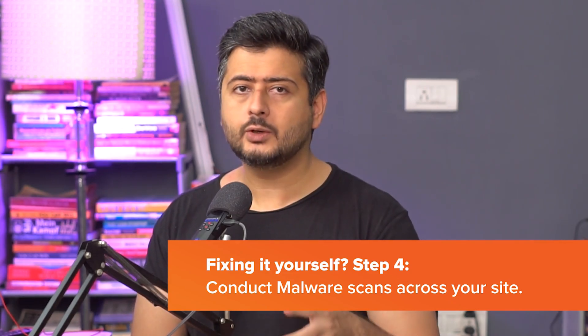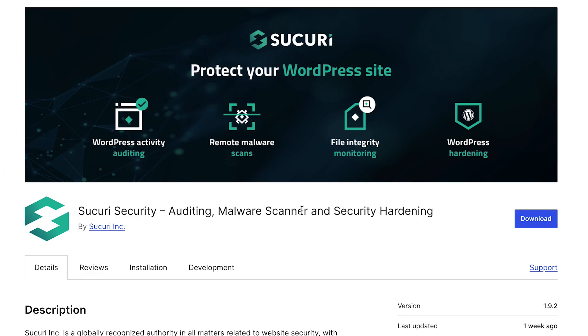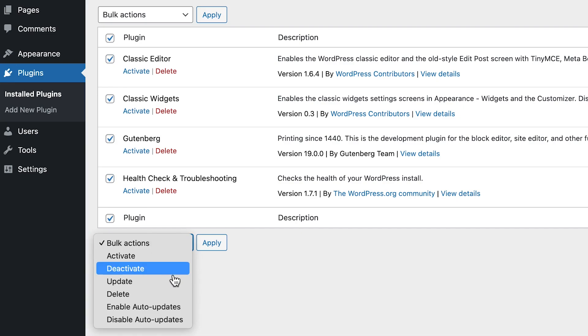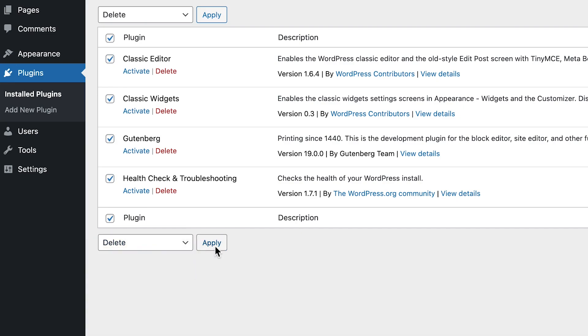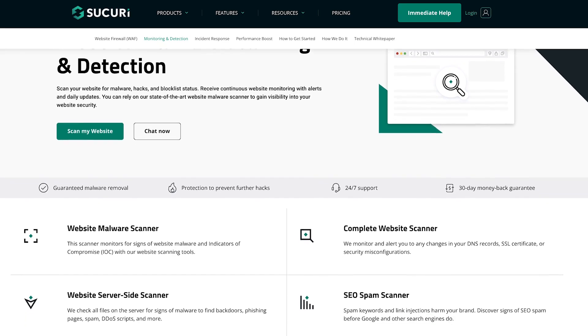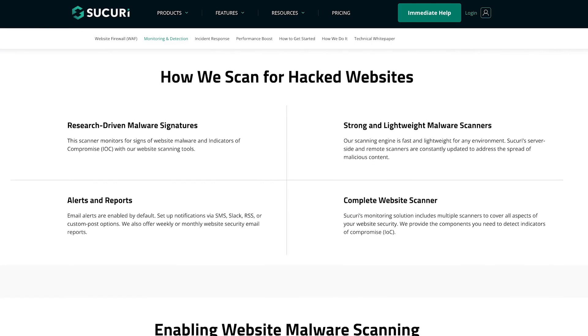The next thing you should do for hacked website recovery is run malware scans. Similar to how you can run antivirus software on your computer, you can use plugins like Sukuri to scan if any of your website's plugins, themes, or files have been maliciously hacked. First, delete all your unused themes and plugins, because a lot of times you don't update them and that is where hackers identify backdoors and insert their code. Then install a security plugin — we recommend Sukuri. It has a free version and a premium version, and it will scan all the plugins, themes, and WordPress files and tell you if any files have been modified.